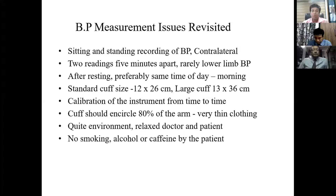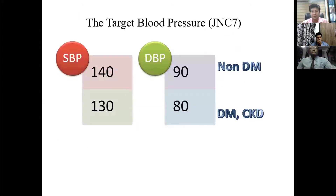Ideally two readings five minutes apart should be taken after rest, preferably at the same time of day. The standard BP cuff is 12x26 cm, whereas in obese patients it is 13x36 cm. Calibration of the instrument must be done regularly. The BP cuff should encircle about 80% of the arm. Both patient and doctor should be relaxed. There should be no smoking, alcohol, or caffeine consumed by the patient. These are very small but very important points for accurate blood pressure measurement.